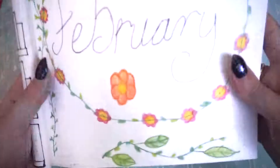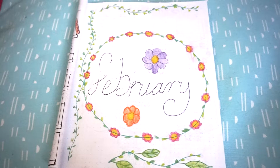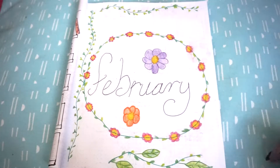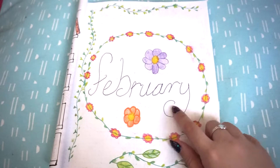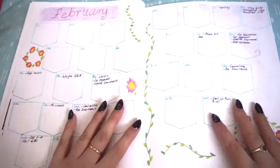So this is the front. I decided to go with flower designs. Remember, I'm not an artist and don't really know what I'm doing, but I liked the look of it. It took me quite a while to figure out how to spell February — and it still doesn't look right to me.